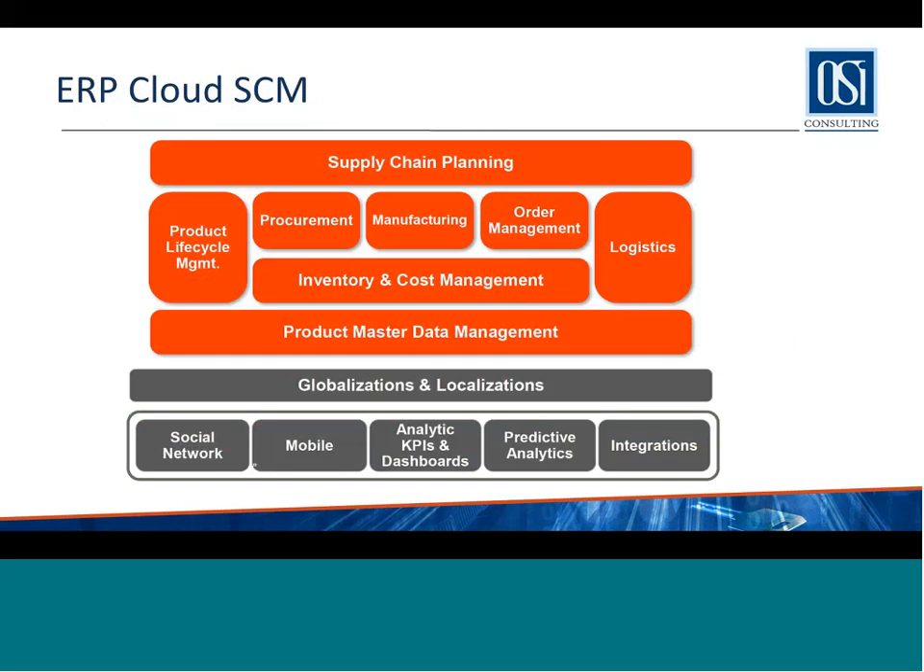This is Oracle's ERP Cloud SCM suite — cloud supply chain management — and it has a bunch of different products. There is product lifecycle management, which is the inventory and item master. There is procurement, manufacturing, order management, and logistics to manage all of your shipping and warehousing. Layering all of that is inventory management. The modules we are going to talk about today are manufacturing and inventory, underlaid by Oracle's technological framework around social, mobile, and analytics.